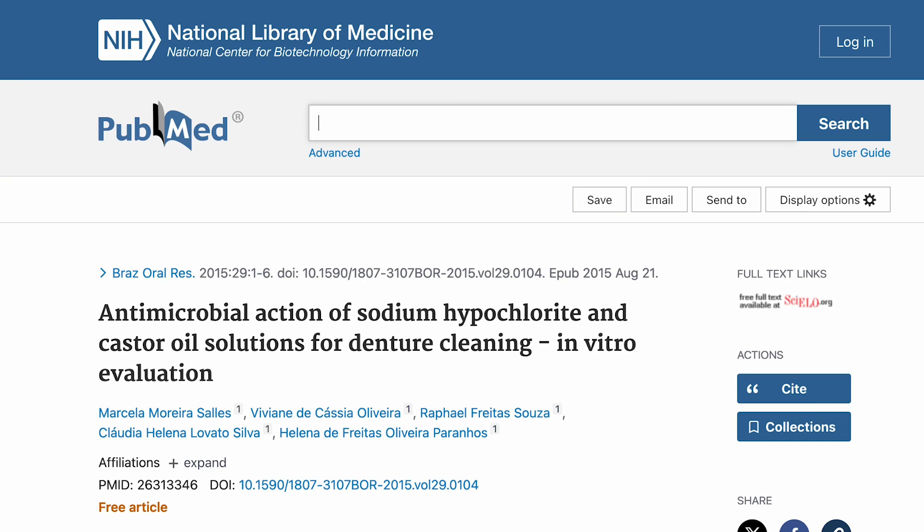Castor oil has antimicrobial action, which raises questions about its use against microbes — in this case, candida. It has been demonstrated that castor oil is anti-candida, at least in vitro. There's no research on toenail fungus or yeast infections; however, people anecdotally do report benefit from using castor oil in these applications.